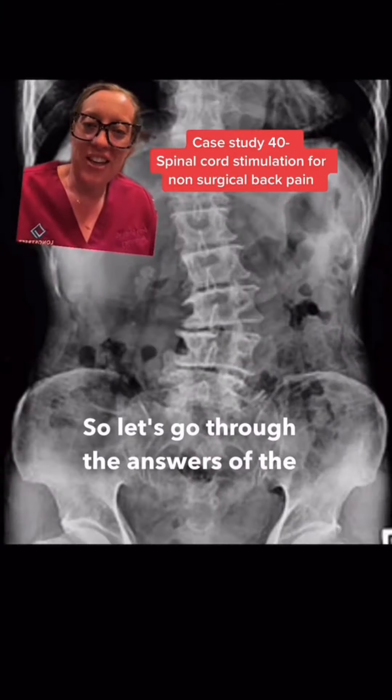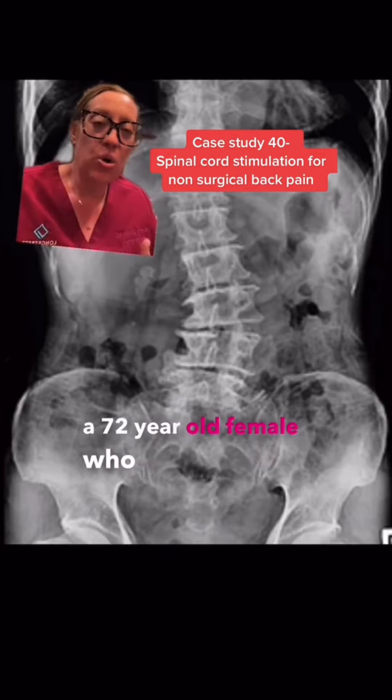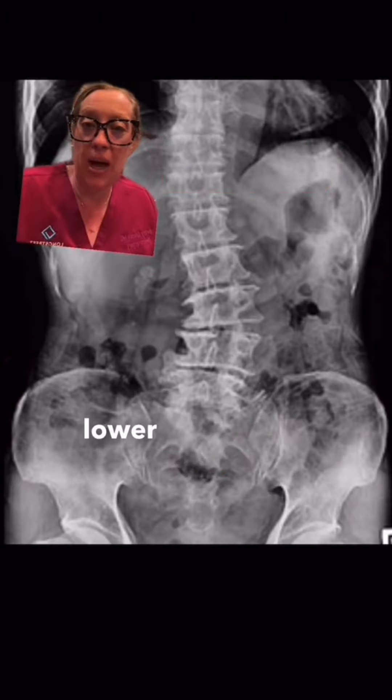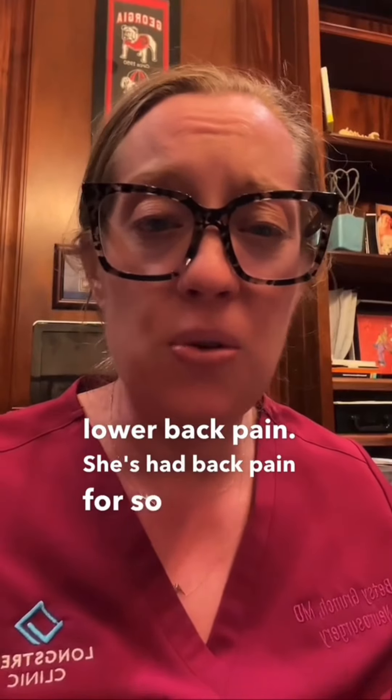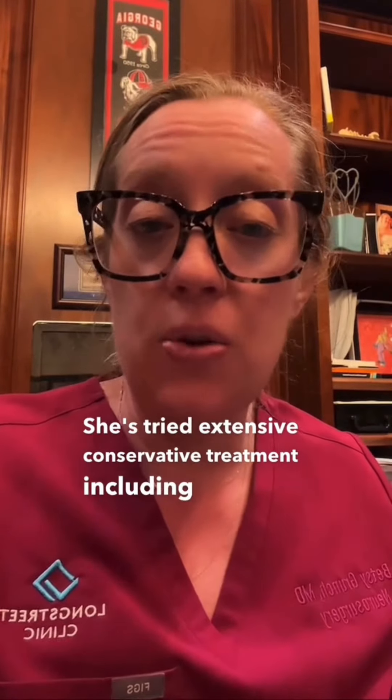Let's go through the answers of the case study I presented yesterday. This patient was a 72-year-old female who presented with chronic lower back pain. She's had back pain for so long she can't even remember a life without it. She's tried extensive conservative treatment including physical therapy, chiropractic management, injections, medications, and alternative treatments such as stem cells.